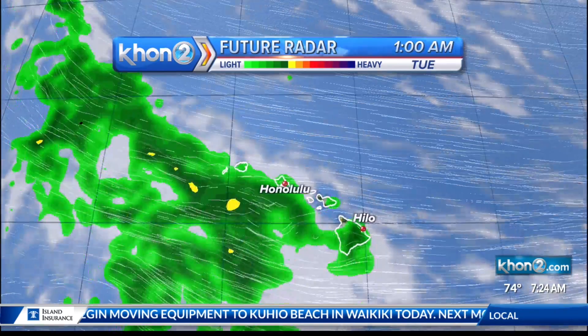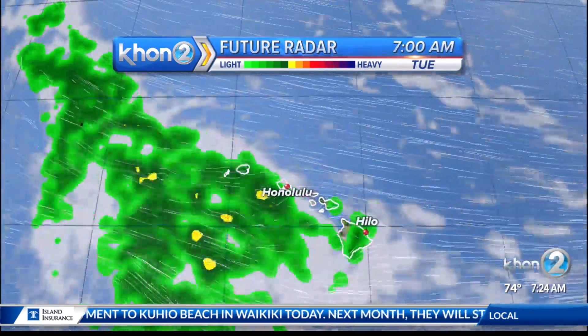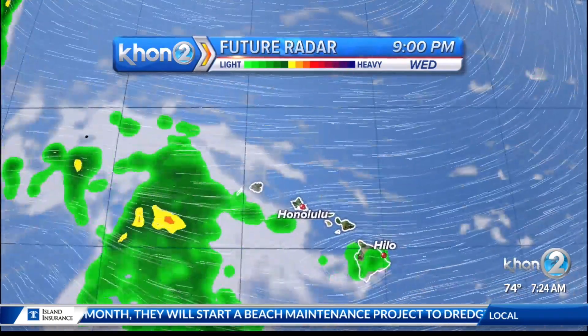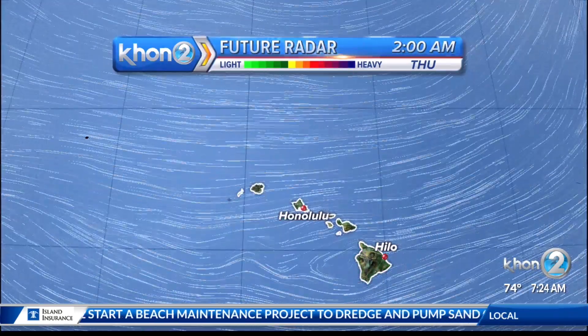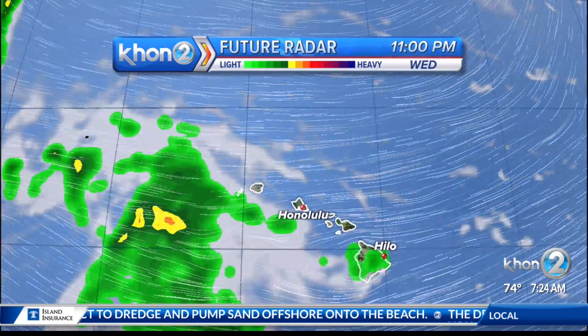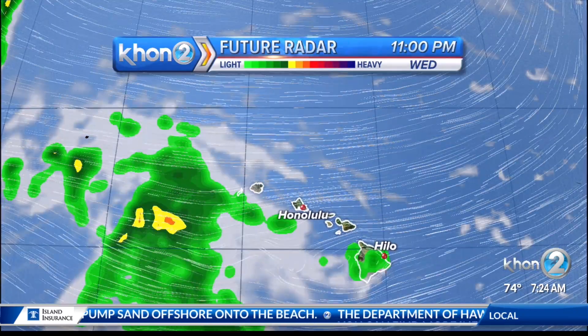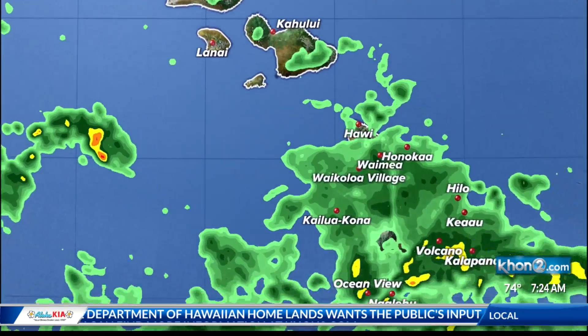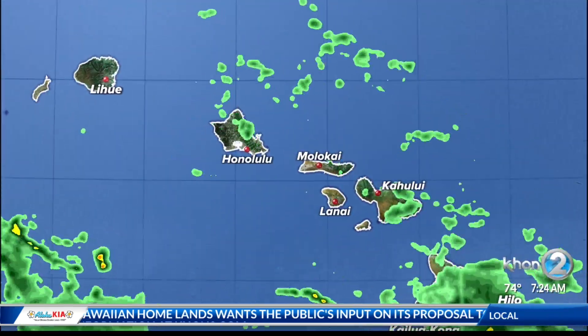Taking a look at the future satellite and radar, you can see widespread moisture anticipated definitely through tomorrow, but then into Wednesday we start to see some of that move away. This forecast model shows that trough moving away from the state starting Wednesday and into Thursday, but we're expecting rainfall even into the end of the work week. Take a look at the heavy showers coming through — again, mainly impacting Hawaii Island right now.